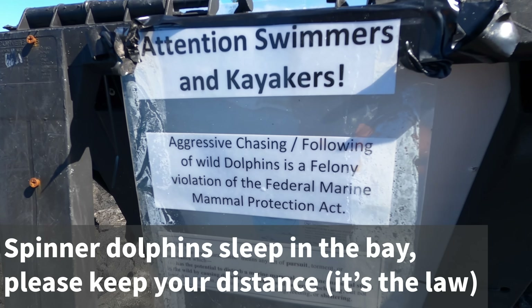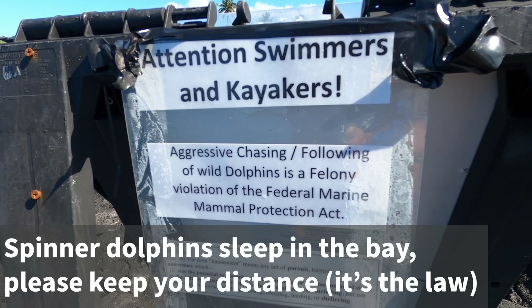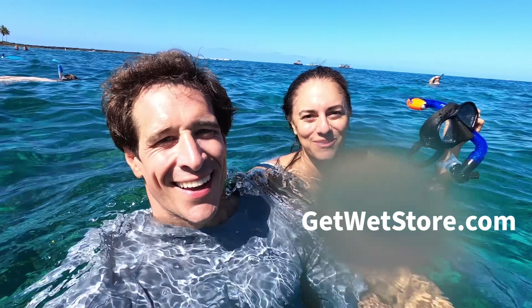This is one of our favorite snorkel spots. If you want to see all of our favorite snorkel spots on the island, check out that video above for our five favorites. Make sure to click the link in the description below to check out the snorkel gear from the Get Wet Store. On to the next adventure.